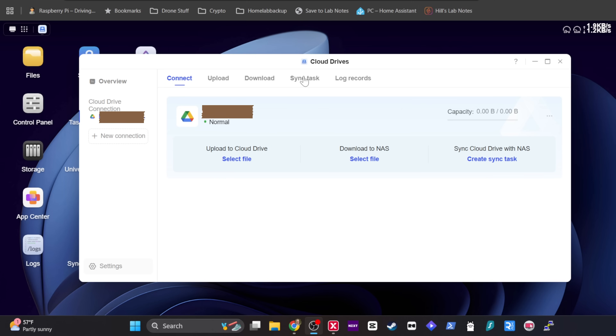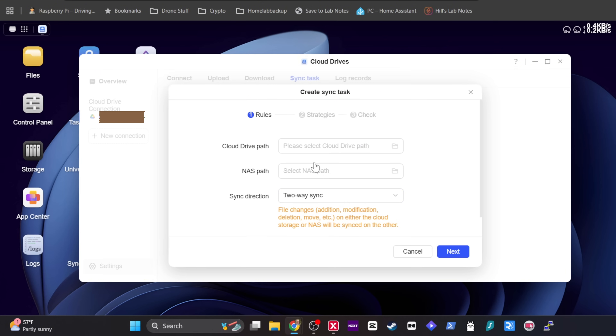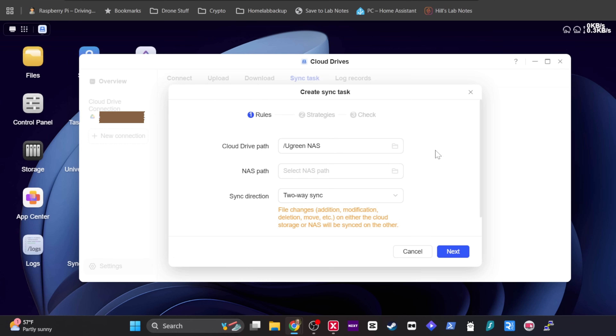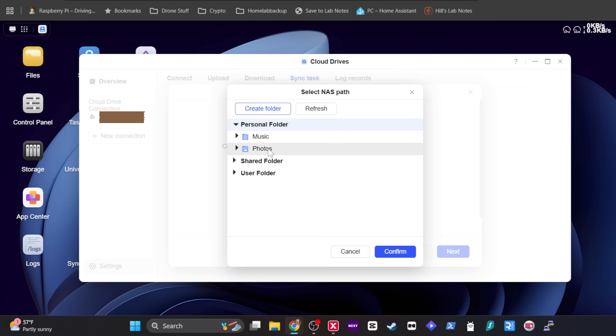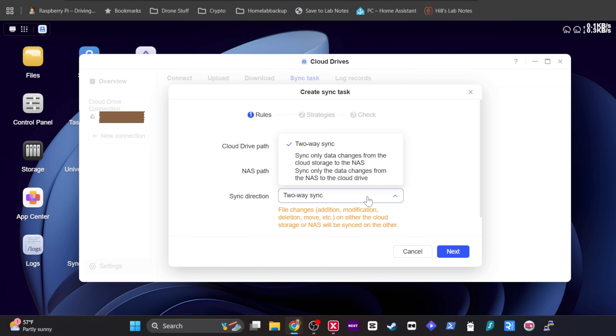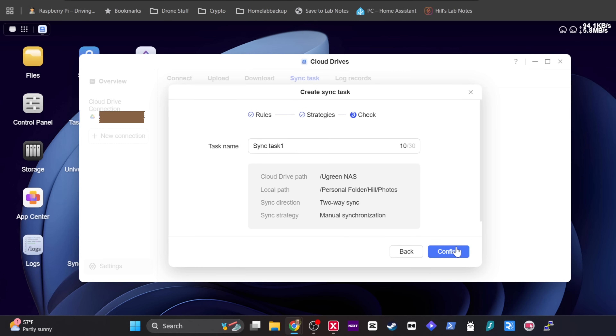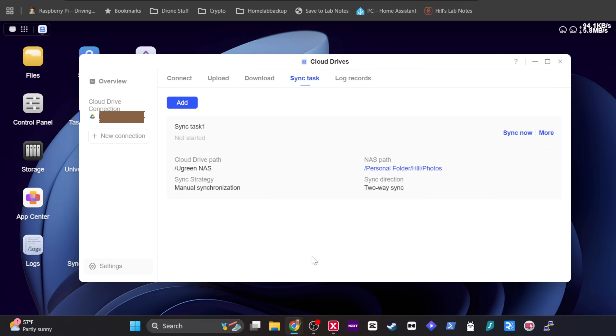Once you've set up a cloud service, adding a sync task is really easy. Head over to the sync tab, click Create, then select where you want to save your information. In my case, I've set this up with Google Drive, and let's say I wanted to back up my photos. You then have options: a two-way sync that goes back and forth, a one-way sync, or syncing data changes from the NAS to the cloud. On the next screen you can manually sync, schedule it, or set real-time sync so that any changes to your files are automatically pushed. Hit confirm and you've set up your first syncing task.